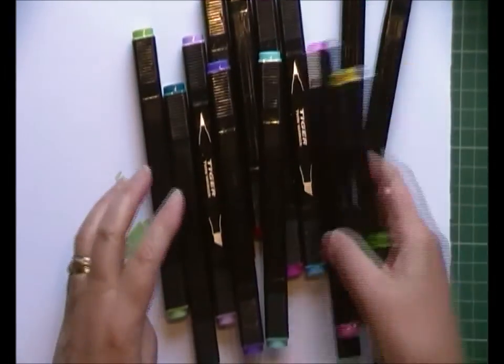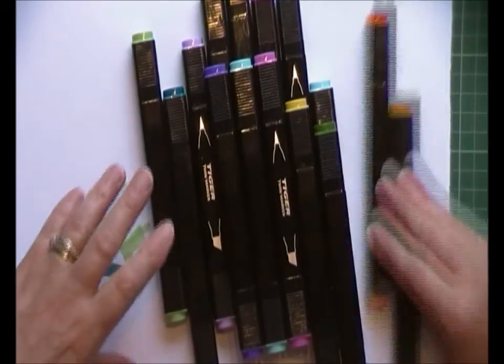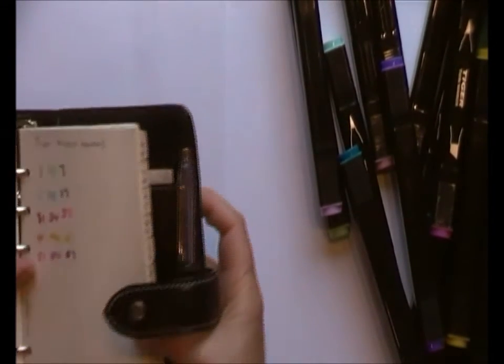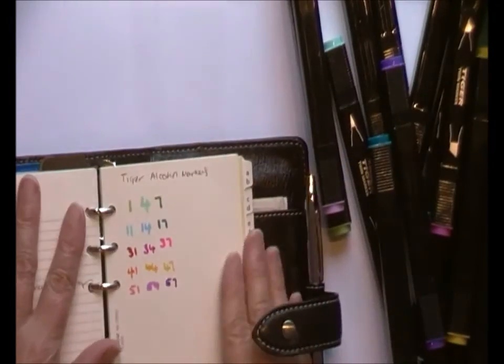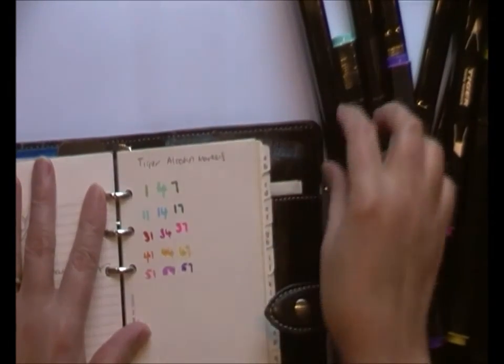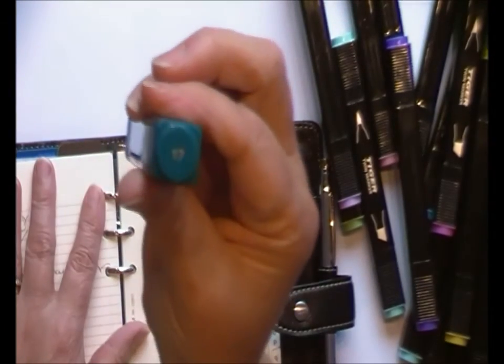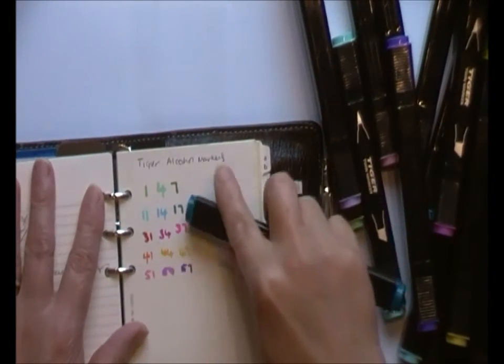They're really juicy and there's a nice selection of colours which I already showed you before. So what I did was in my Filofax I've written down each pen's number — each pen's got its own number, so that one's got number 17, so number 17 is that colour there.